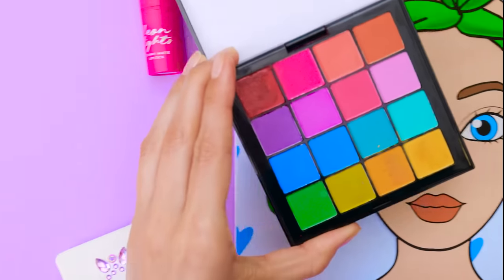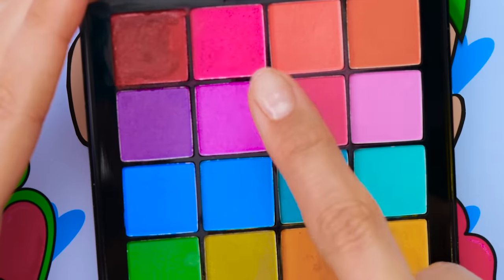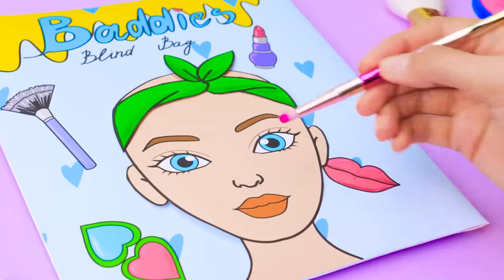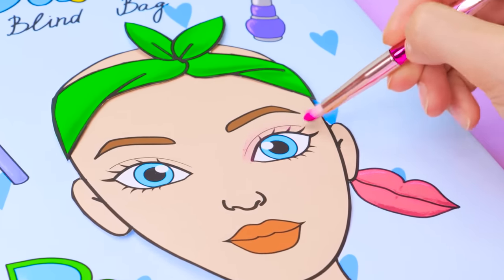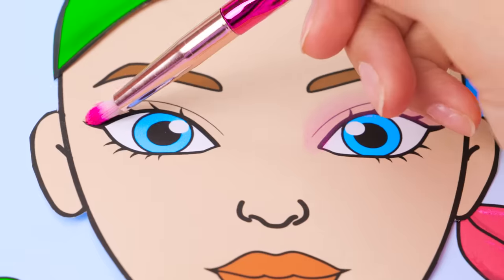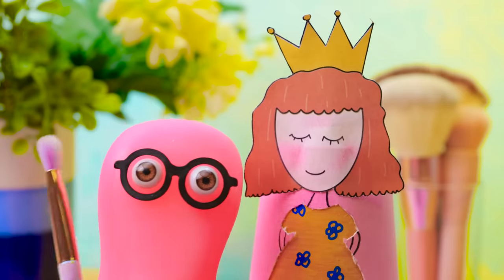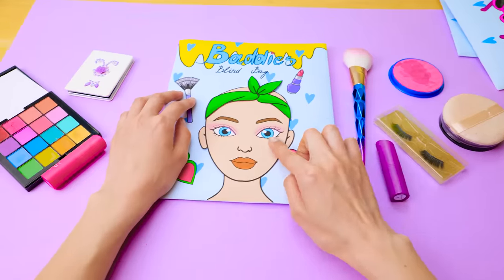Hmm, what color should we use? They all look so pretty. This is the one. I just love this shade. I'm sure it would look great on me. Here we go. Just a little bit more. I feel like Da Vinci when he was painting the Mona Lisa. I need another model. This one looks like she's been in the sun too long. The eye shadow and powder are done.